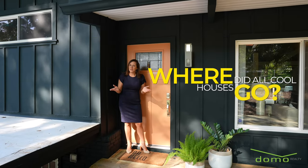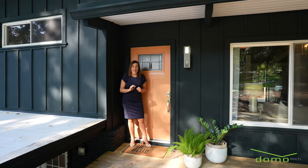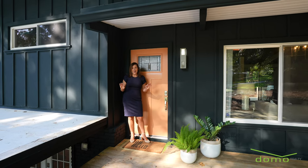Everyone keeps asking where all the cool houses go. Well, I've got something special for you today, and this one has curb appeal that'll make you slam on your brakes.